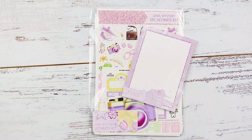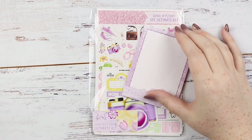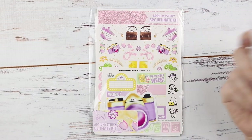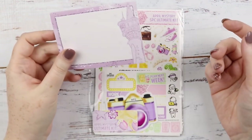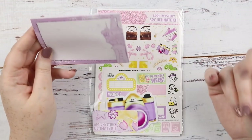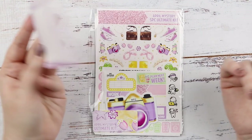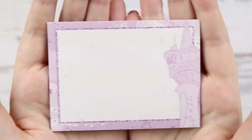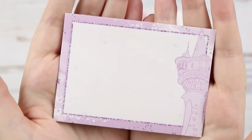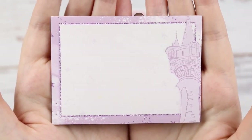Next we're getting into the subscription boxes. The first one is the April mystery from Scribble Prints Co. This one is Tangled-themed — more of a modern Tangled — and it was drawn by J Crew Plans Jessica, my new fave. If you subscribe to the full kit you get a lot more extras for the same price.